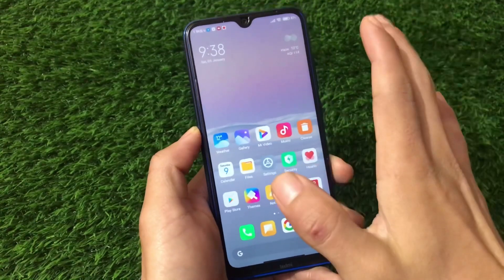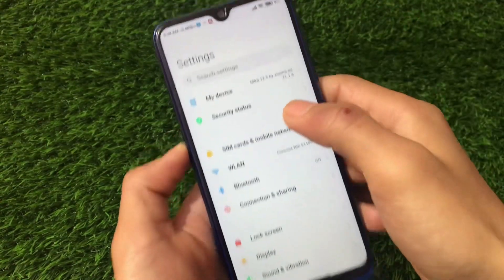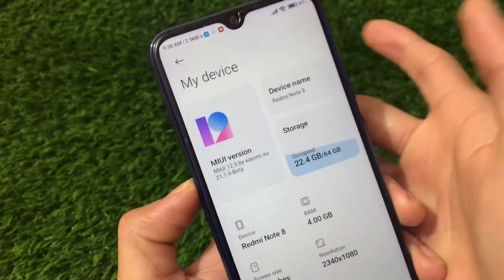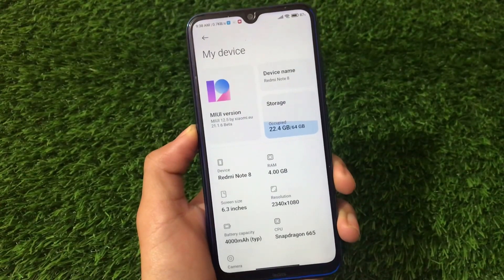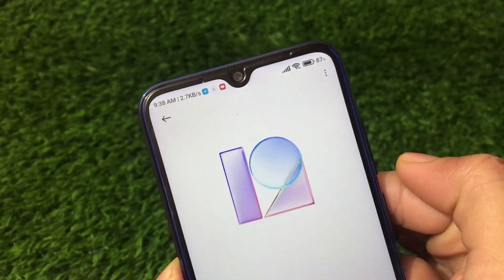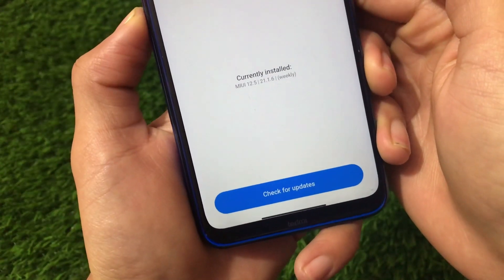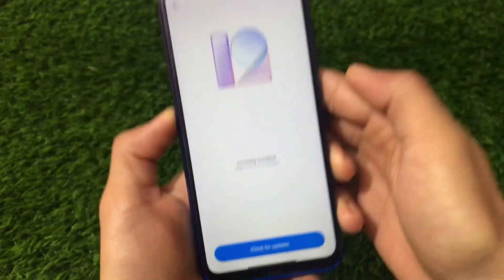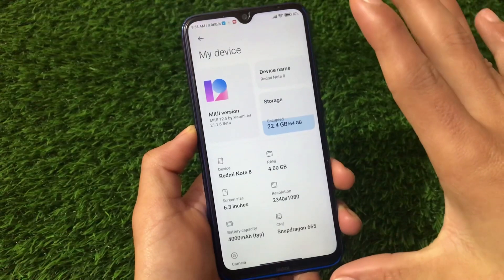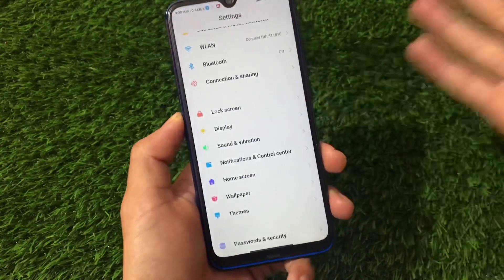This is not MIUI 12.5 — I told everyone that yesterday. If you open it, you'll see a redesigned logo which is a very convincing copy of MIUI 12.5 branding, which is really disappointing. Some people are wondering if it really is MIUI 12.5 — it's not. The UI is the same as MIUI 12.